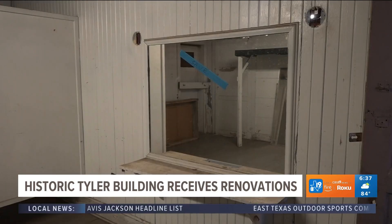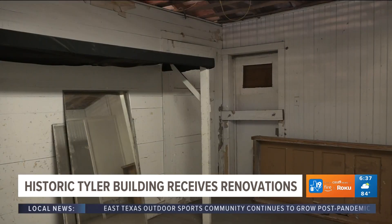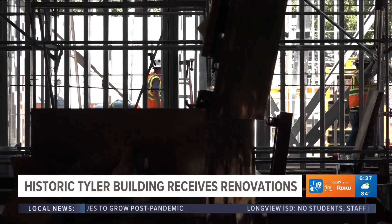Renovations started in March and are expected to be completed by October of this year. The city of Tyler is dedicated to seeing the building restored, with the intention of it being a venue for many different types of events.